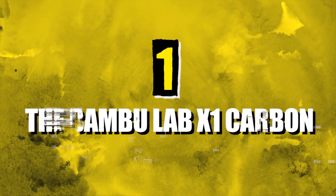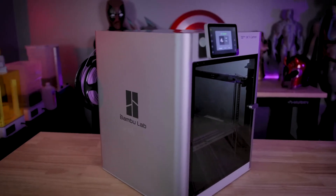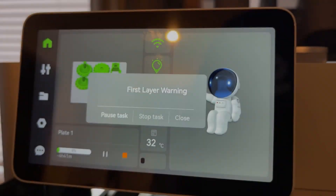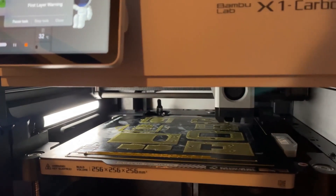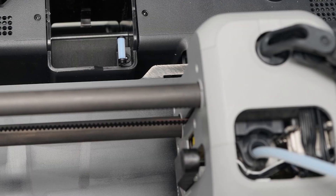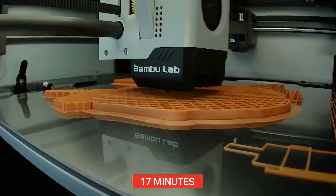Number one: the Bambu Lab X1 Carbon. With its core XY kinematics and 300 degrees Celsius capable hot end, the Bambu Lab X1 Carbon can handle a wide range of filaments and produces prints at a rapid pace, with the average print time for a Benchy model clocking in at just 17 minutes.